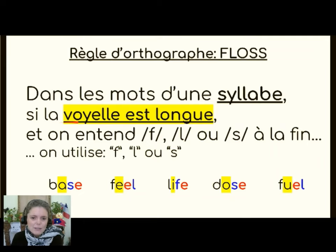Par contre, dans les mots d'une syllabe, si la voyelle est longue — ça veut dire ça dit son nom: A, E, I, O, U — et on entend F, L ou S à la fin, on utilise seulement une lettre: F, L ou S. So in a short word with a long vowel sound that ends in F, L, or S, we use one of these letters, either an F, an L, or an S. So: base, feel, life, dose, fuel.